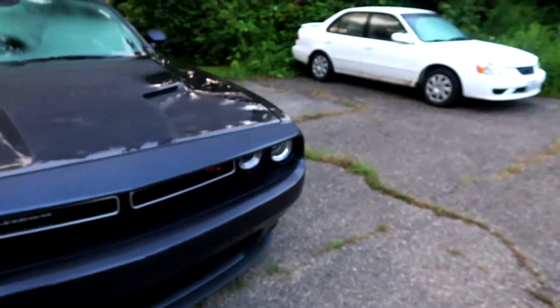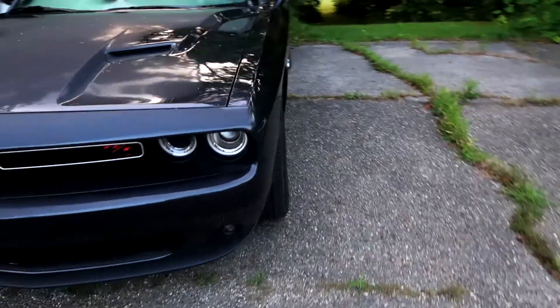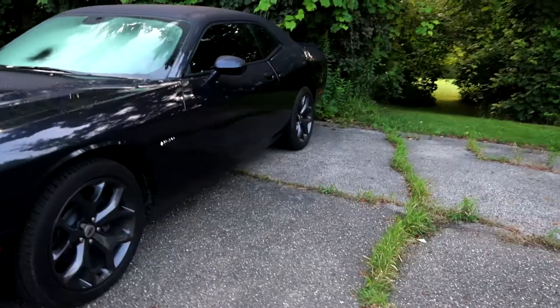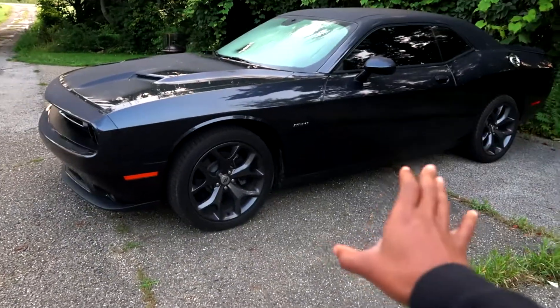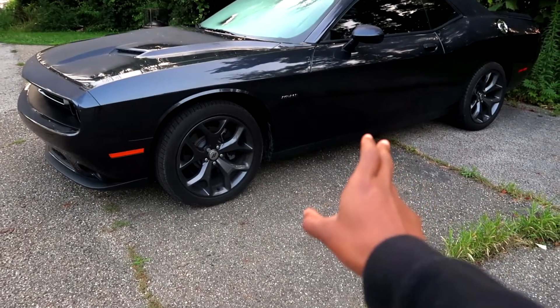I wanted to talk about in the beginning of this video five things that I love about my Dodge Challenger. I think it would be really great.